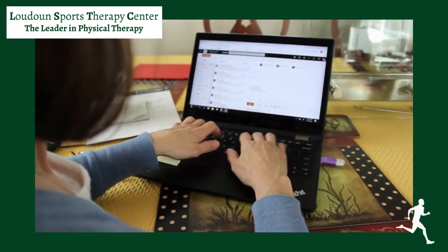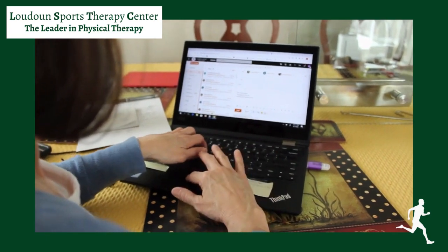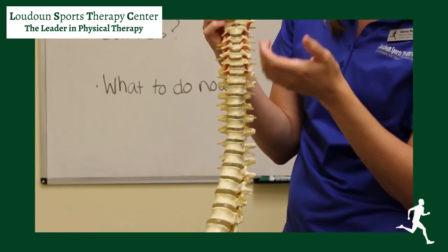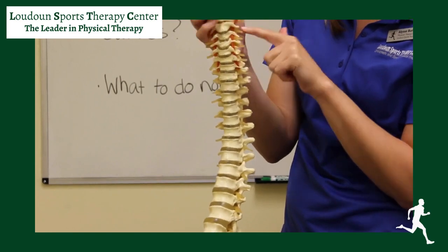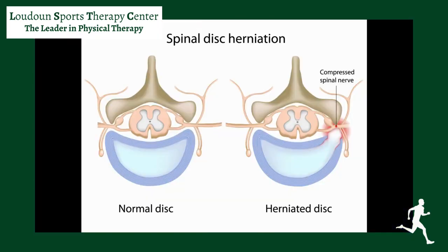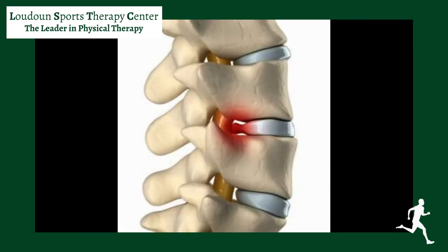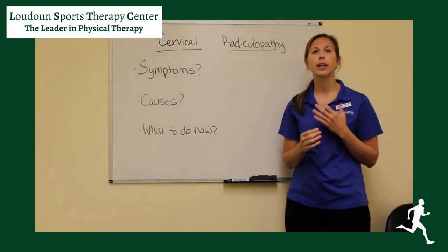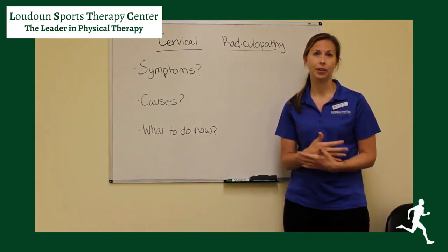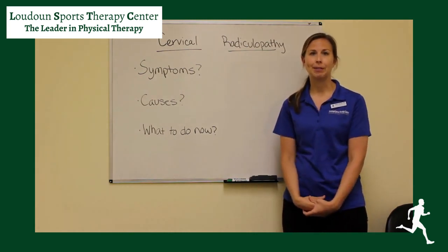We have poor posture, we have an injury. These discs can herniate or bulge, and that causes them to push out against the nerves that are coming out of our spine, which can cause the pain that you feel and the radiating numbness and tingling into your arms. This can also happen from a traumatic injury which throws off the alignment in your neck and can compress nerves, causing those pain and symptoms.